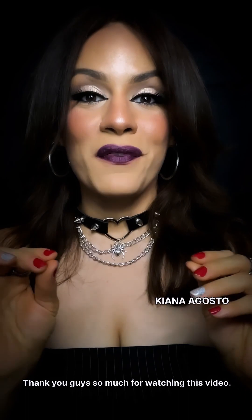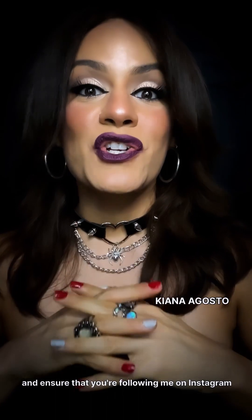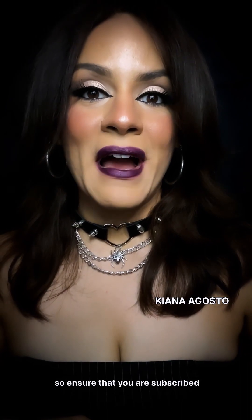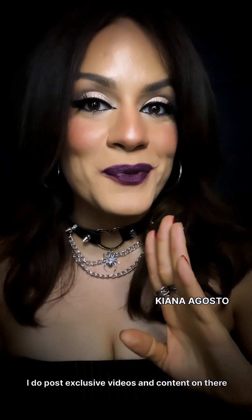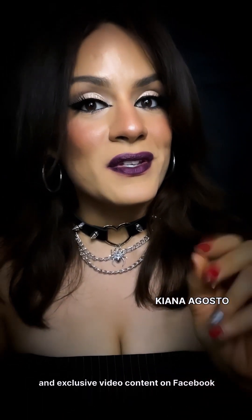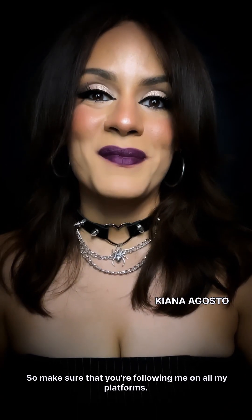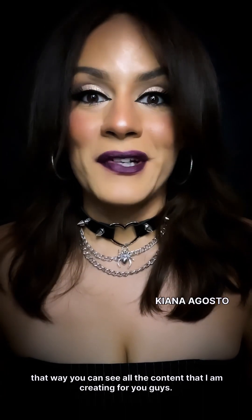Thank you guys so much for watching. If you found this video helpful, give it a thumbs up and make sure you're following me on Instagram and Facebook. I also have a YouTube channel, so ensure you're subscribed — I post exclusive videos and content there, and exclusive content on Facebook that I don't post on Instagram. Follow me on all platforms so you can see everything I'm creating for you.